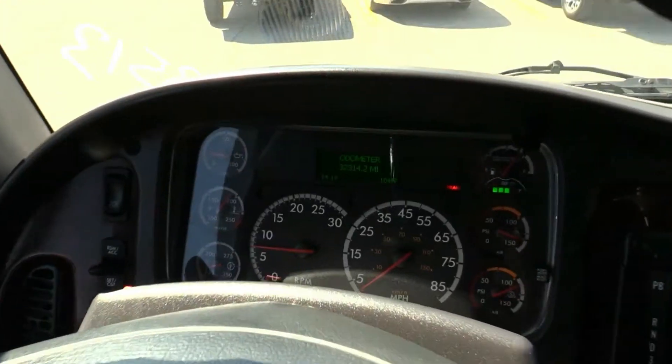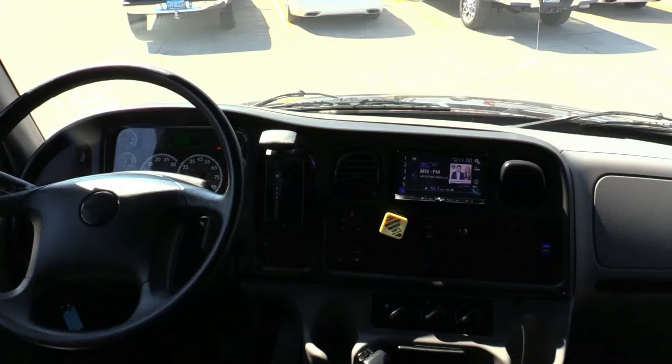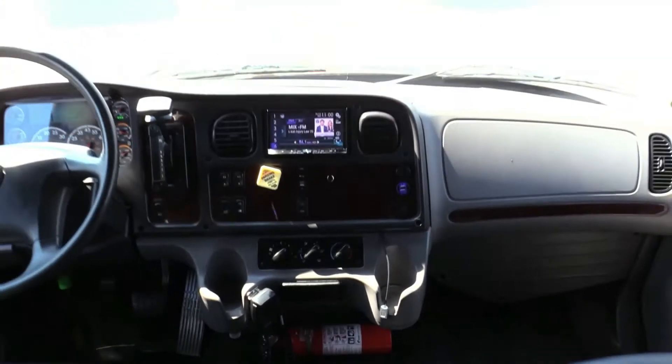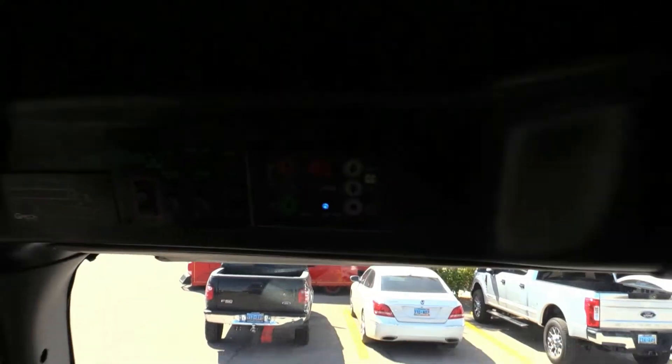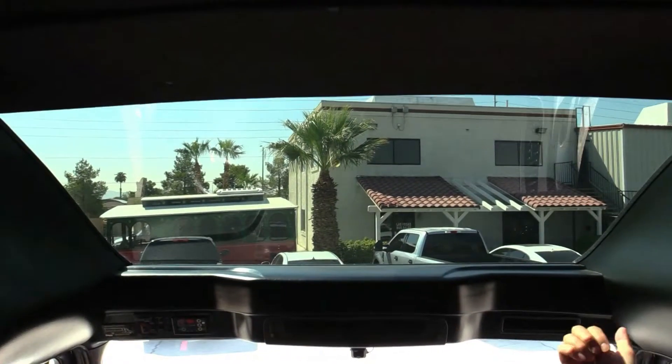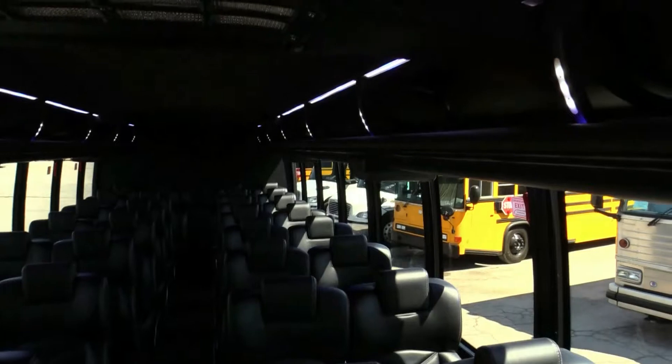Driver's area. 32,000 miles. All your buttons work — this thing is in awesome shape. AC controllers, dual roof-mounted ACs. It's nice and cool in here on a hot day. You got this panoramic view — check that out. Your passengers will be back here looking forward, they're going to be super impressed.